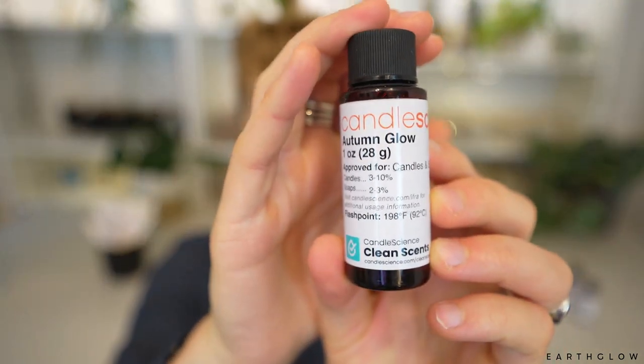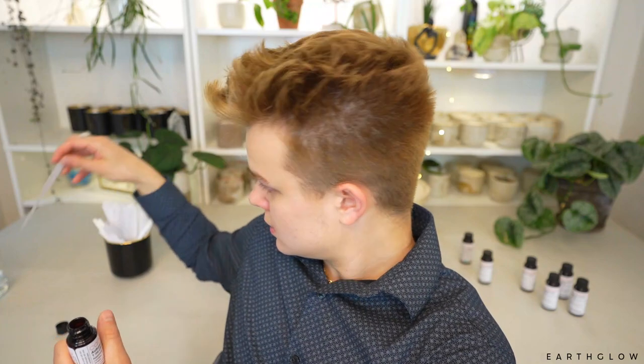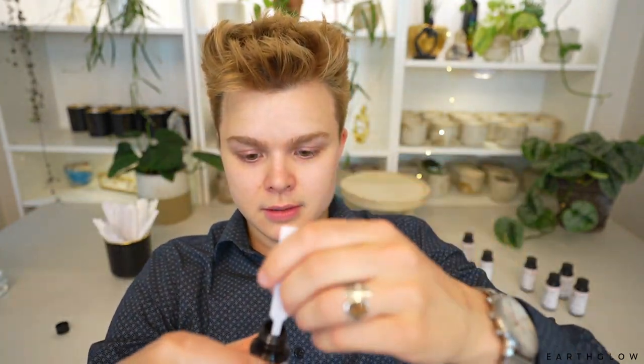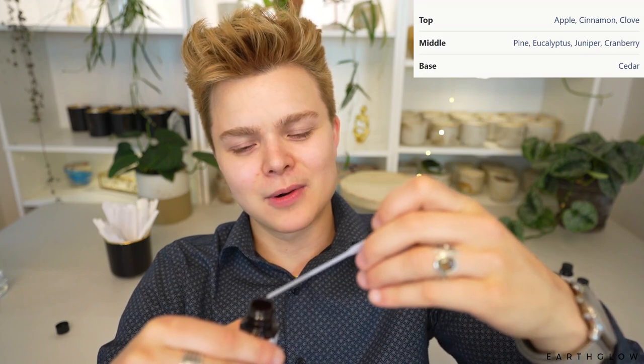Let's take a total turn here and check out this Autumn Glow. I'm expecting something that's kind of like a leaves fragrance — typically that kind of berry note coupled with a spice note, maybe a little bit of a nectar type of note, sort of a fruity component as well. So here goes Autumn Glow.